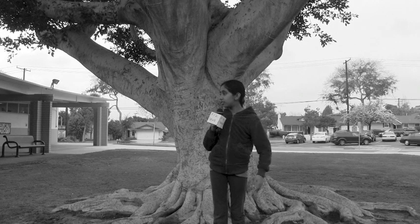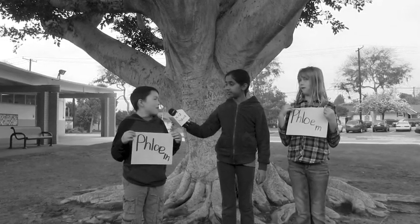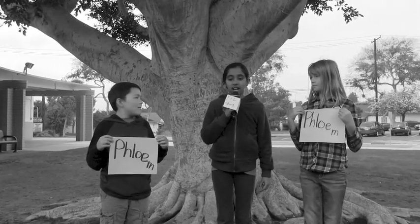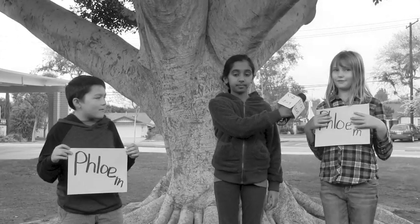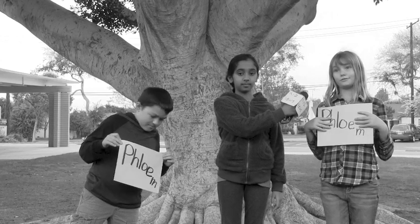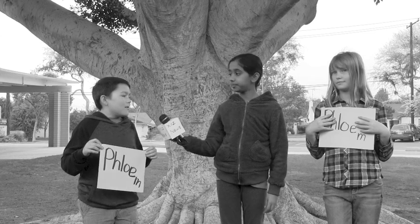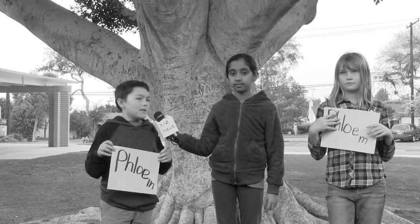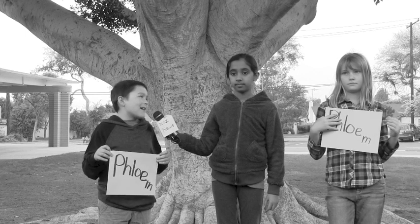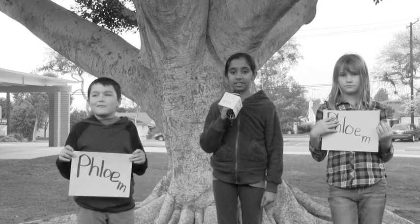Thanks. Here we have the phloem now. Look, here comes the phloem now. Hi, I'm the phloem. Hi, phloem — can you please tell me some facts about yourself? Sure. I am the phloem, the other vascular tissue of the plant. Oh, really? Can you please tell me more? I move the sugar that's produced in the leaves down to the other parts of the plant. I move the sugar down. Thanks, phloem. Back to you, Joseph.